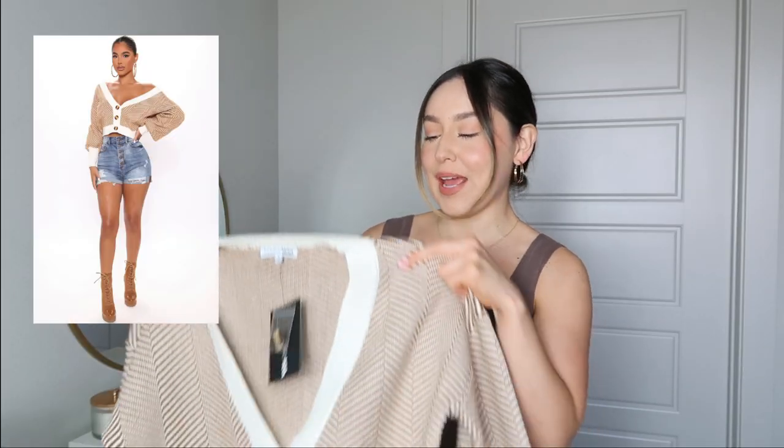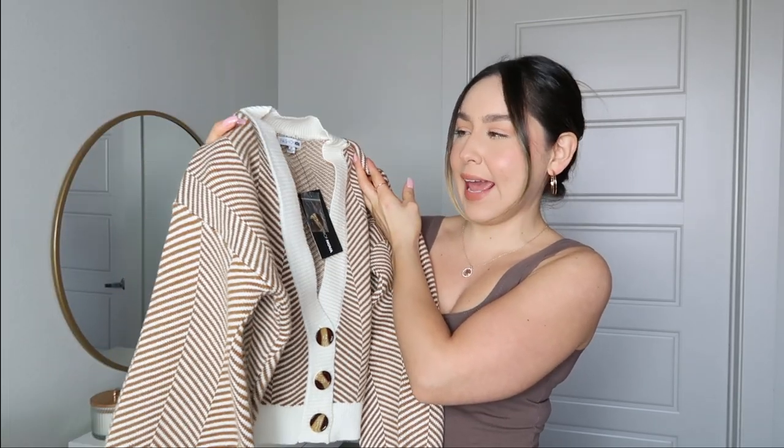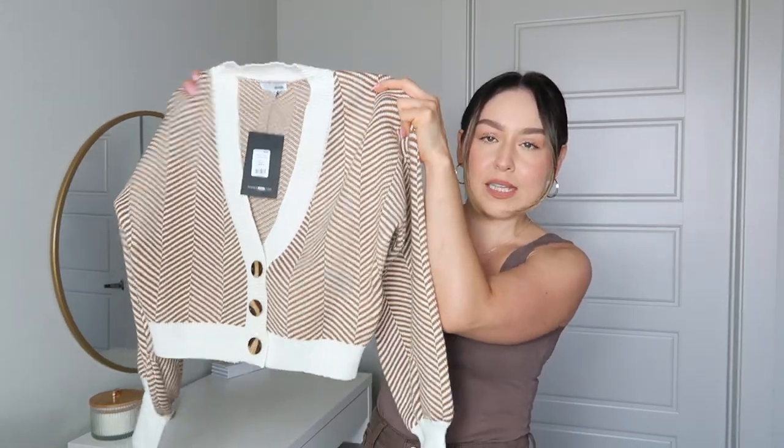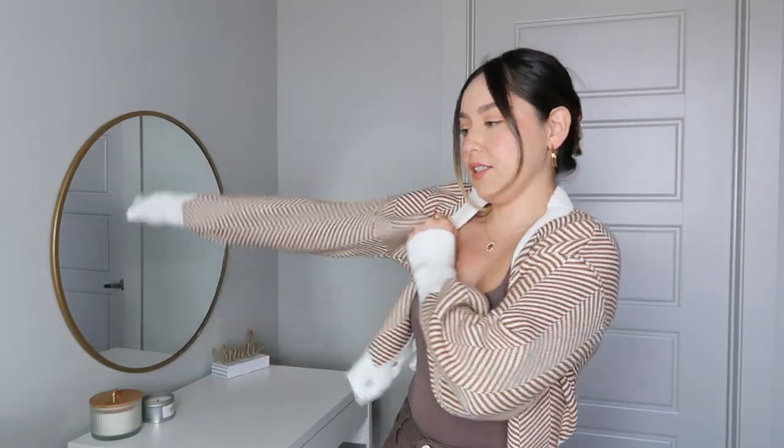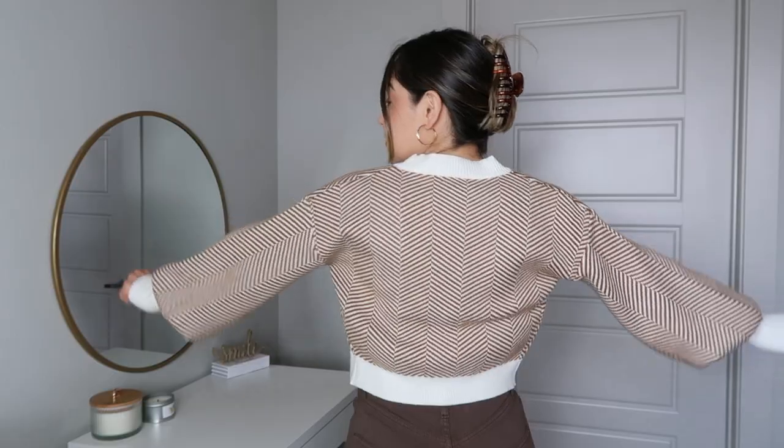Moving on to our third item — a cardigan that is so cute. It's ivory with a brownish-goldish color and I kept the brown jeans on so you could see the sweater with the jeans. It's very thick so I already know it's going to keep me warm this fall. It's kind of cropped but not too cropped, and I absolutely love the sleeves — wide and then fitted on the wrist. It's soft. See how it goes over the jeans a little bit — not too cropped. I would wear this with the buttons closed as a top, paired with these jeans and some brown leather boots.